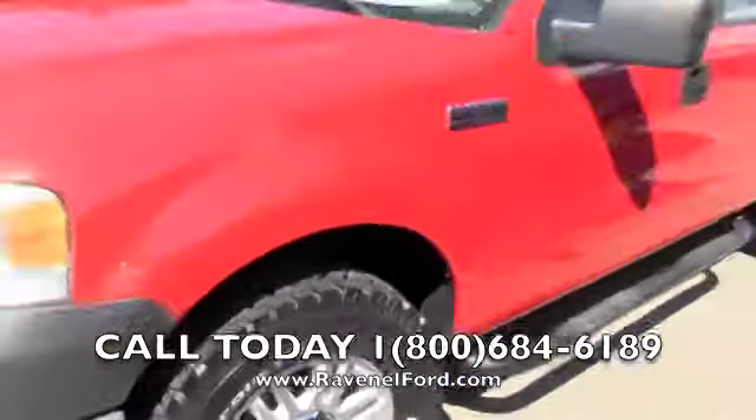So you can see the condition of it. If we see any major dents, dings, or scratches, we'll point them out to you. It does have a brand new set of BF Goodrich all-terrain tires — man, they're looking good on that red truck, wow.